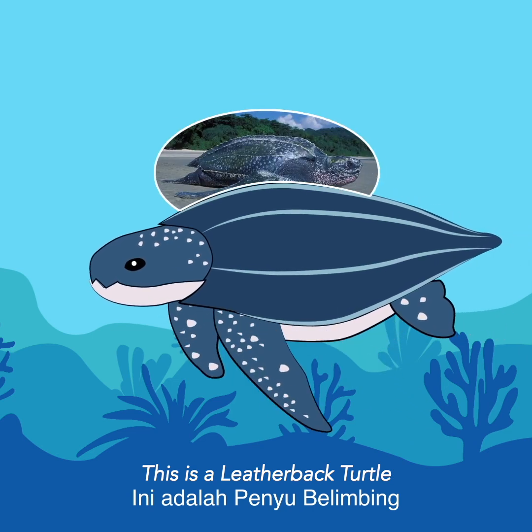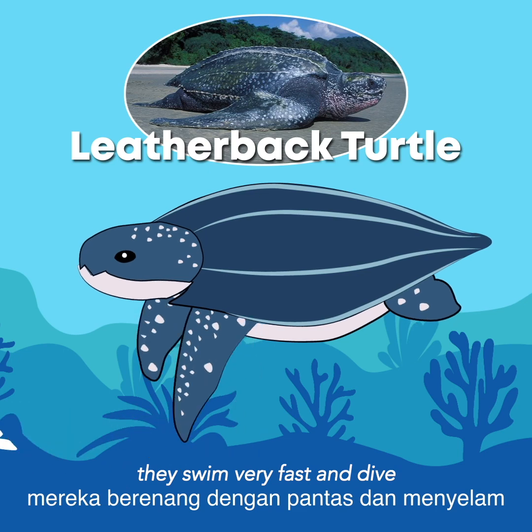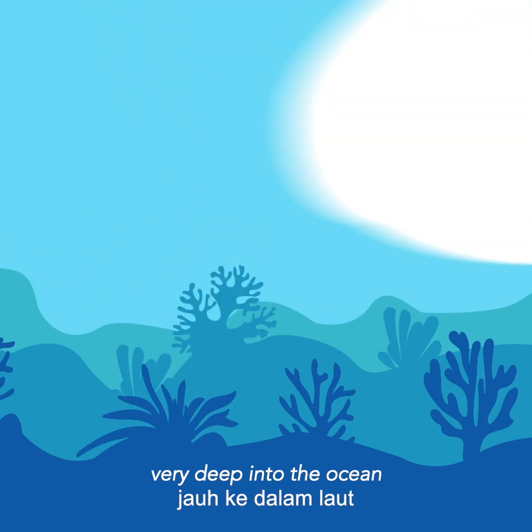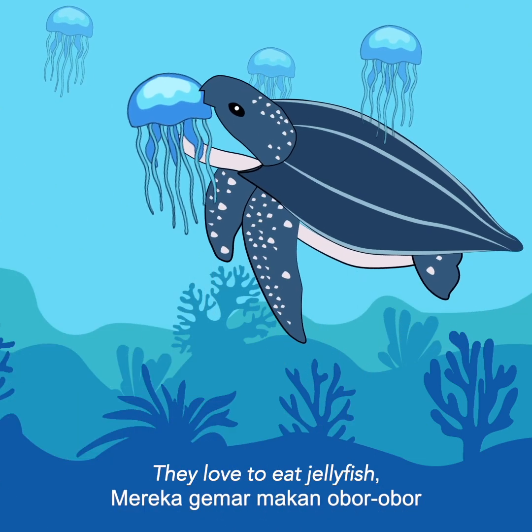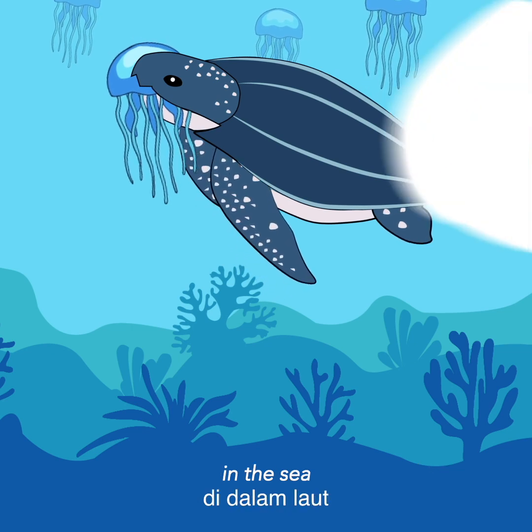This is a leatherback turtle. It is the largest of all living turtles. They swim very fast and dive very deep into the ocean. They love to eat jellyfish, and by doing so, they are helping to control the number of jellyfish in the sea.